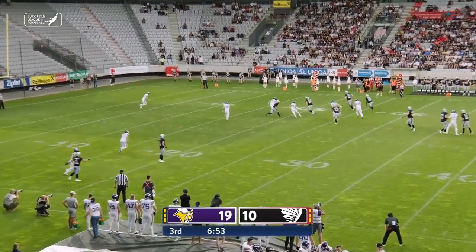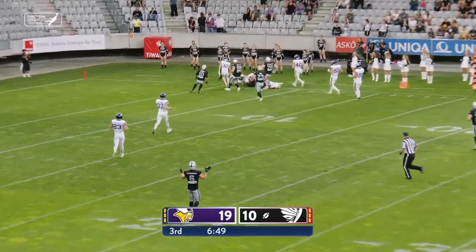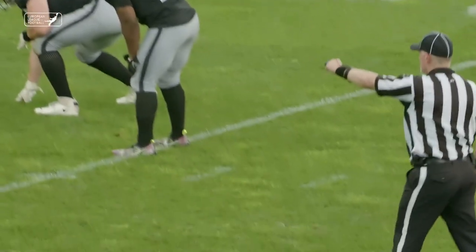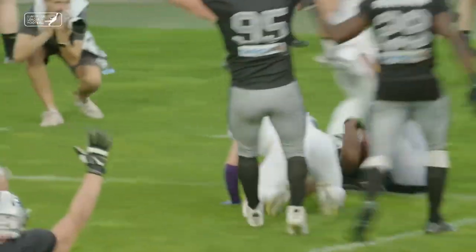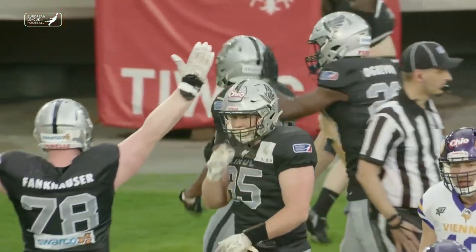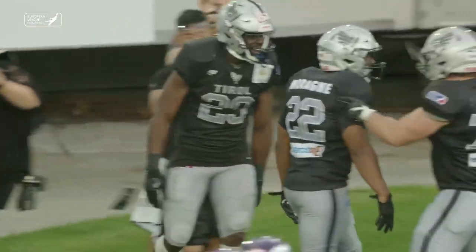Shelton dumps it underneath to Moraney. Moraney dances, weaves, gets down inside the 10 — dumped to about the 4. He's put together some chunky yardage today. This may be a fellow who figures very nicely in the rushing leaders category as the season develops. And there goes Moraney directly into the end zone. Pay dirt for the Raiders.